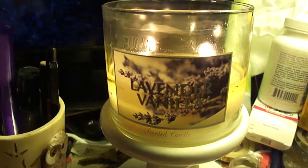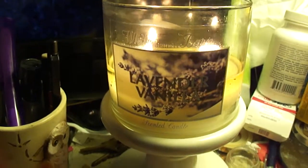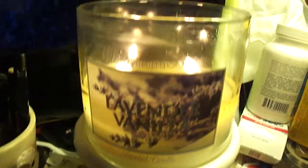Hi everyone. Sorry about the not-so-aesthetic view, but I just wanted to quickly record another Bath & Body Works White Barn Candle Review.